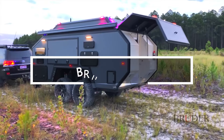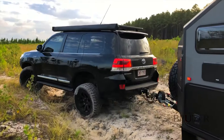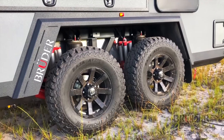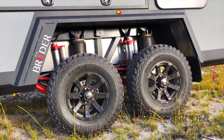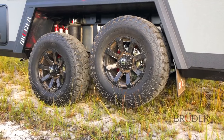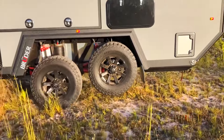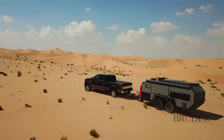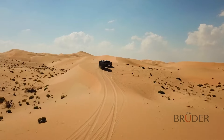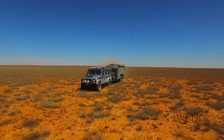The Bruder EXP6 is an ideal camper for off-road adventures, equipped with air suspension featuring four independent wishbones and two shock absorbers on each wheel for a smooth ride. Its robust insulation makes it suitable for extreme weather conditions. With 800-watt solar panels, a 600-amp-hour battery, and a 200-liter water supply, it ensures self-sufficiency. Remarkably, the Bruder EXP6 can comfortably house up to six people, providing both durability and comfort in remote locations.